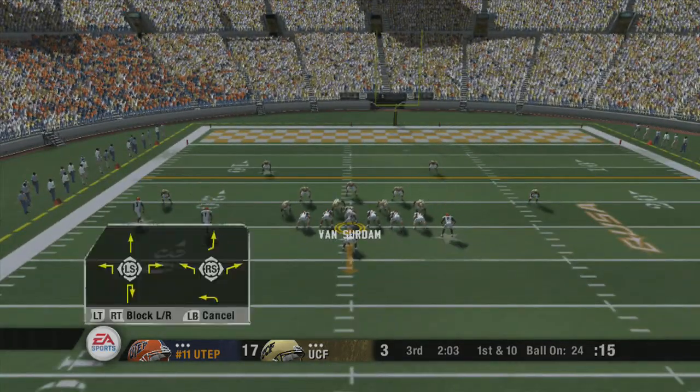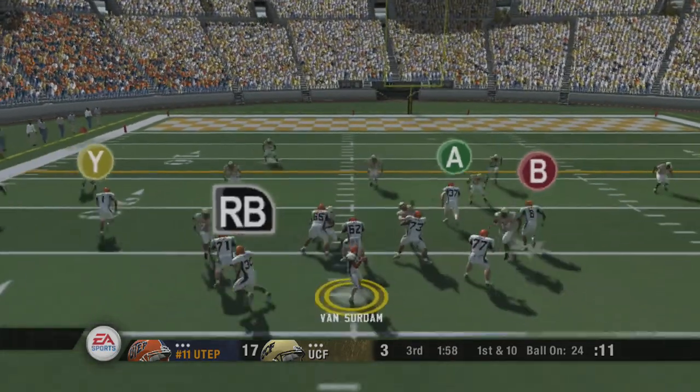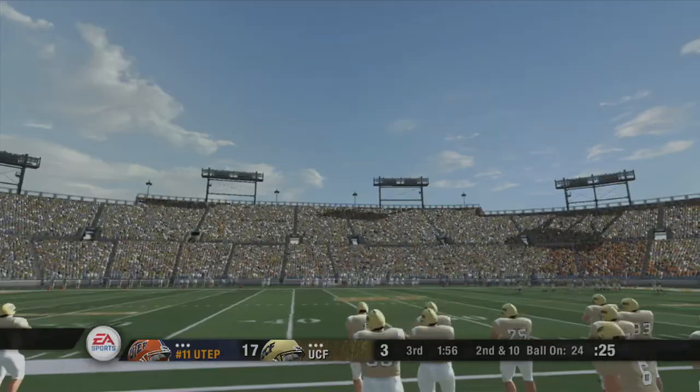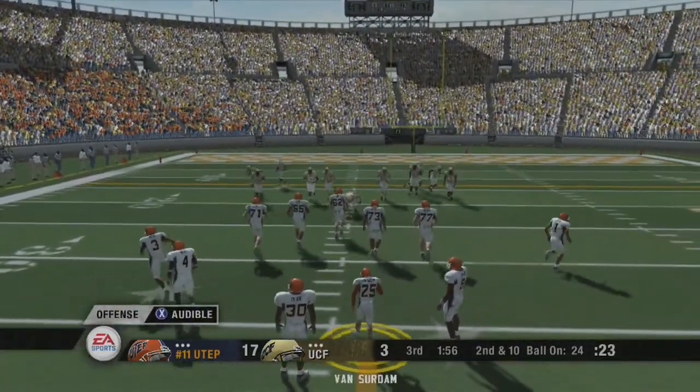The Miners audible to something else. They'll throw on first down — he slings it, incomplete. Oh, he had his man too. Yep, he just overthrew him. Next time he might want to take a little off of it. We're at play number nine of this current drive.